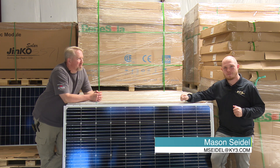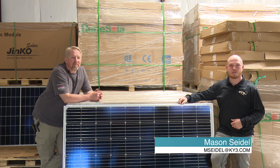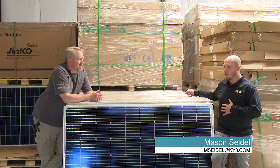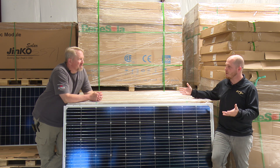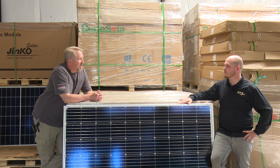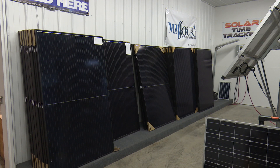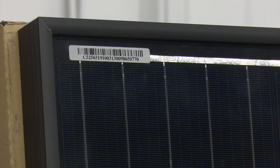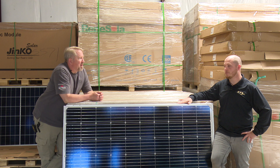All right everyone, we are back here at Missouri Wind & Solar in Seymour, Missouri, where you can tell we are in a fully stocked warehouse. Right now some people might be finding it hard to get solar products in. We're out in warehouse five and wanted to talk for a minute about that.